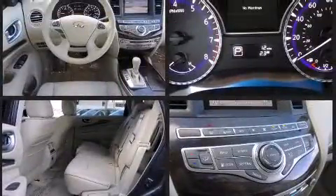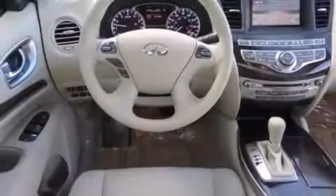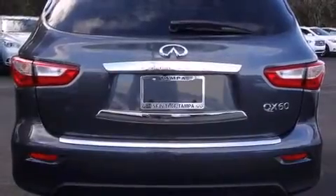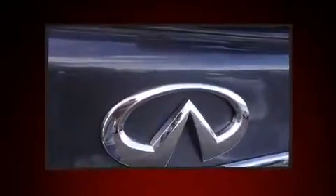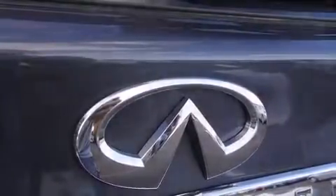Infiniti prioritized fit and finish as evidenced by leather upholstery, one-touch window functionality, power front seats, heated seats, a power rear cargo door, rear wipers, and cruise control. Passengers in the third row enjoy seat-back reclining functionality, providing an extra level of comfort and convenience.